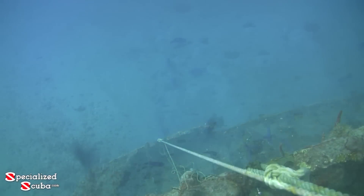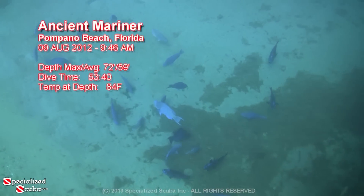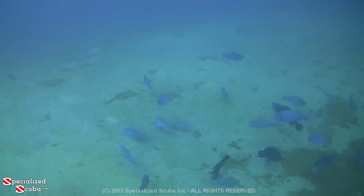One of our favorite sites when diving in Florida are schools of blue fish. We make a quick descent down the mooring line and spot the first serendipity of the dive. Dozens of blue and midnight parrotfish school near the sand on the starboard side of this great wreck.